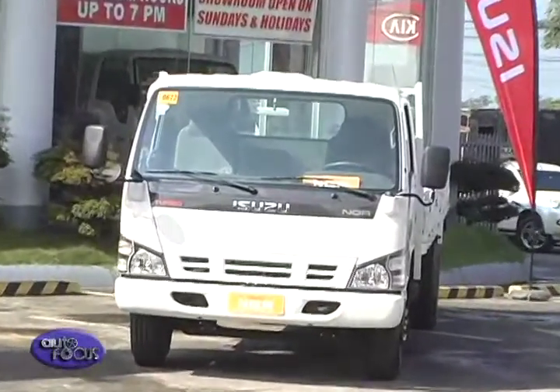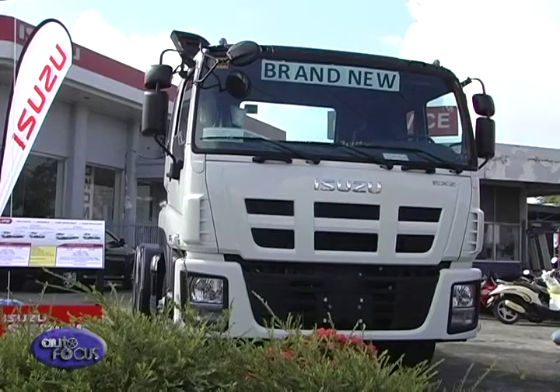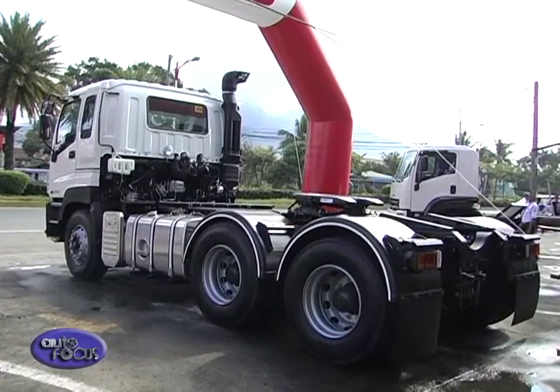Our truck lineup starts from the light duty N series, to the medium duty F series, to the heavy duty C and E series. The E series are the tractor heads available at 45 tons and 60 tons gross capacity mass. The C series — the CYH and CYZ — are designed for heavy duty applications of up to 45 tons.